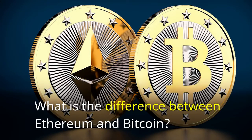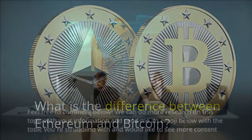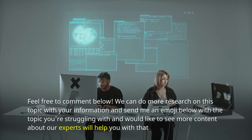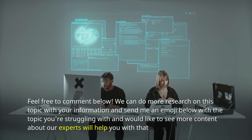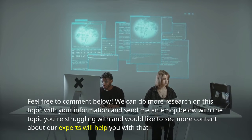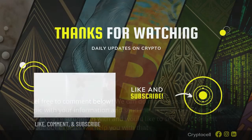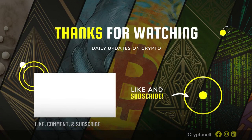What is the difference between Ethereum and Bitcoin? Feel free to comment below — we can do more research on this topic with your input. Send me an emoji below with the topic you're struggling with and would like to see more content about, and our experts will help you with that. This next video is going to be really cool and you should subscribe to my channel while it's still free. I think you can learn a lot from our experts, and it would make me happy to have you as a part of my subscriber family. Feel free to share this with anyone you think might also enjoy it.